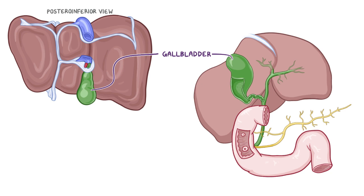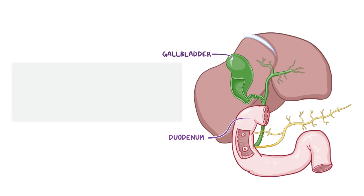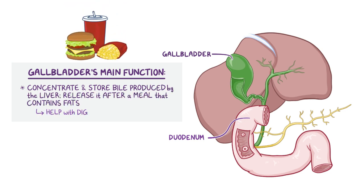Finally, let's have a look at the gallbladder, which is a pear-shaped intraperitoneal sac lying in a fossa on the visceral surface of the right lobe of the liver, lateral to the quadrate lobe and just anterosuperior to the duodenum. The gallbladder's main function is to concentrate and store bile produced by the liver, as well as release it after a meal containing fats to help with their digestion.